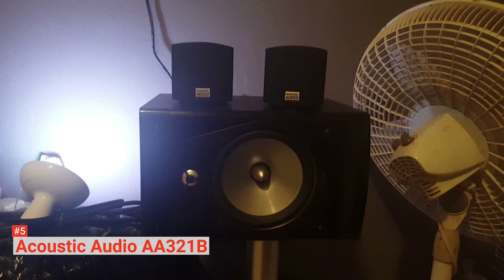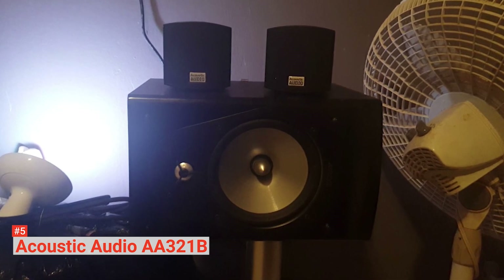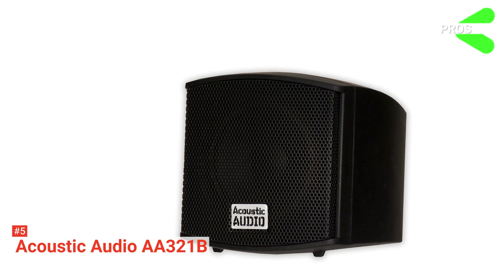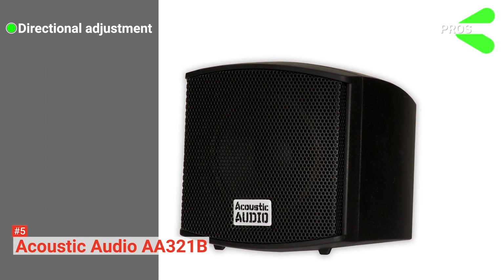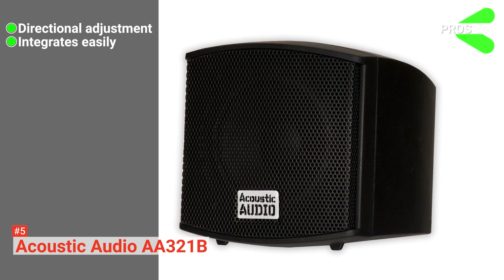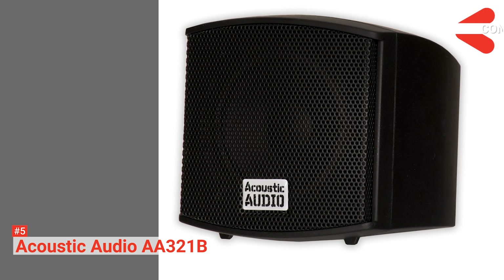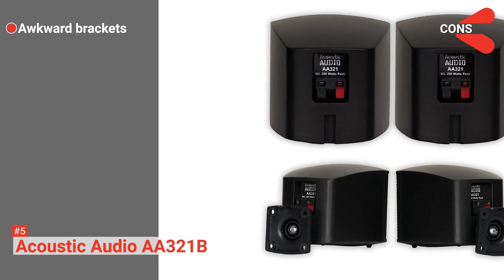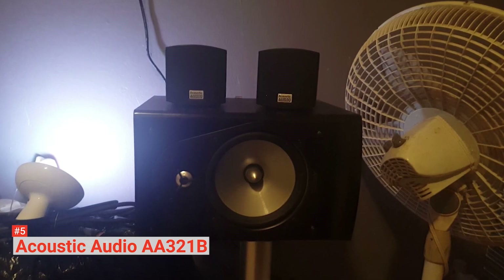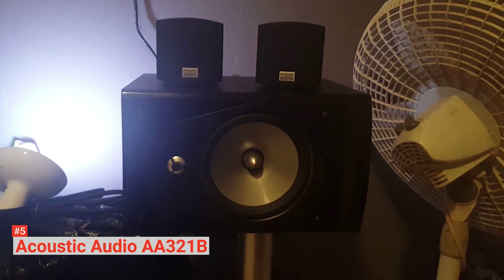The simple design of these bookshelf speakers makes them suitable for small setups. You can tuck them in tight spaces and still not compromise their sound quality. Its pros are: it has a fully directional swivel wall attachment, it is compatible with any sound system, and its installation is hassle-free in any location. However, its mounting brackets may be hard to adjust. The Acoustic Audio speakers are perfect for anyone who needs extra speakers that integrate into their existing system without disrupting the sound quality.